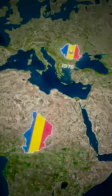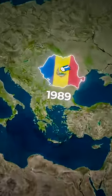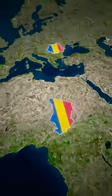Since at the time Romania had a seal in the middle of their flag, their flags weren't the same. However, once communism fell in Romania, the seal was removed from their flag, making it the same as Chad's.